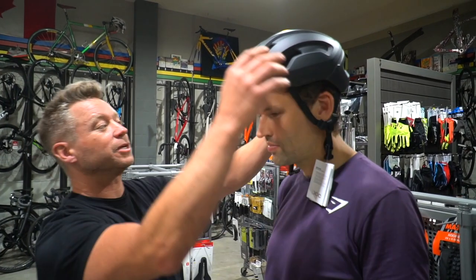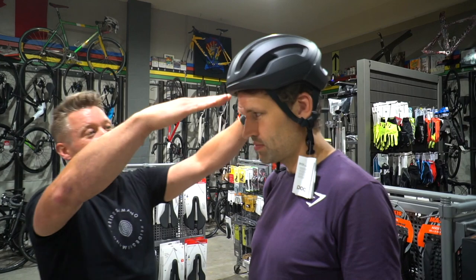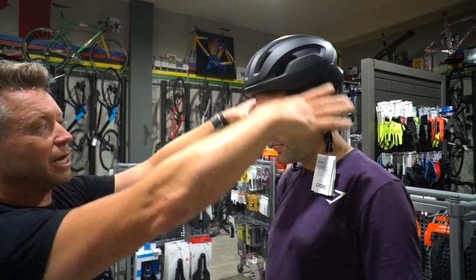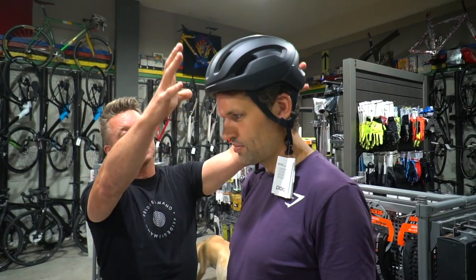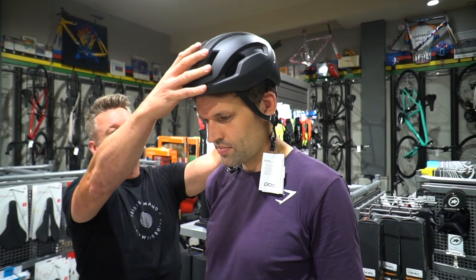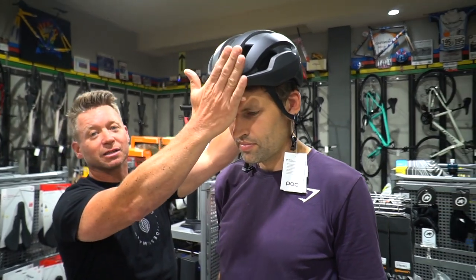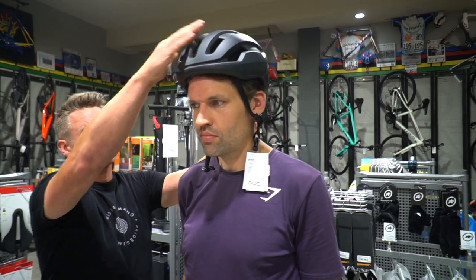How you want a helmet to fit is you want it to sit flat on your head. You can see this helmet is actually sitting a little bit too high — we want it to sit down a bit further. We'd maybe go to a bigger size so the helmet would sit down onto your head better, protecting the front of your head. Then just make sure the dial tweaks in there.